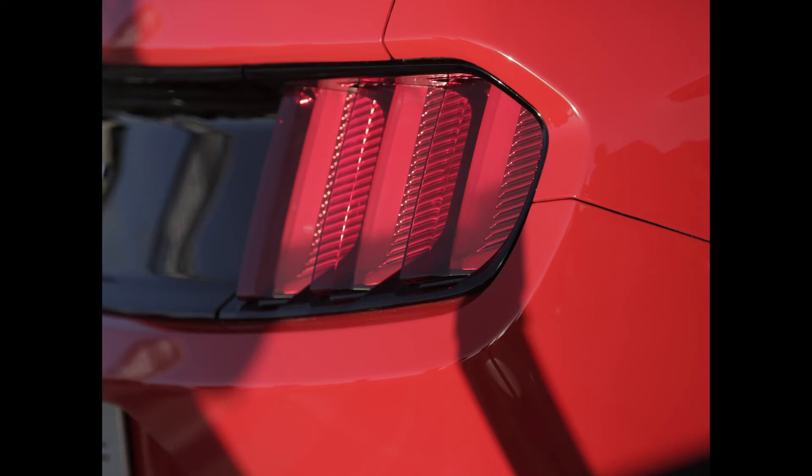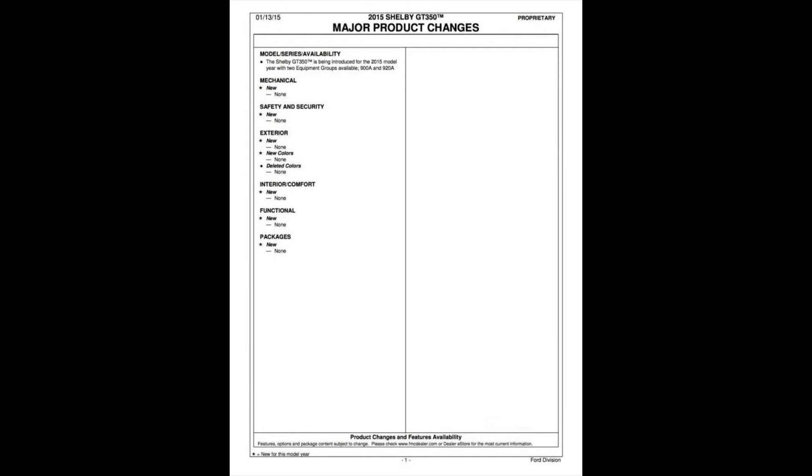Obviously, we've got some to-be-determined numbers in there. No hard numbers on what the horsepower or fuel economy is going to be — like anybody cares what the fuel economy is going to be on this guy. Starting off with page one, it does designate the Equipment Group 900A and 920A — that's your standard GT350 and your GT350R, respectively. One interesting thing to note: it states right at the top that the GT350 is going to be introduced as a 2015 model. However, there are confirmed reports from Ford Direct that the GT350 is going to be designated as a 2016 model. So either these sheets are really old, or Ford is going to truly try to push this car out before the end of the year. Time will tell on that one.